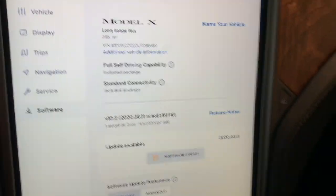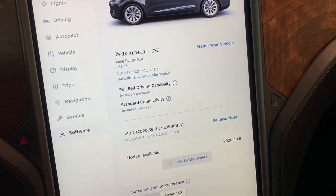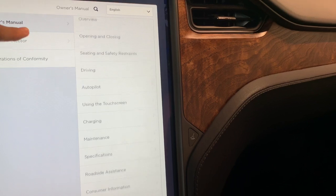This one does have 265 miles on it. I could also key the vehicle if I wanted to, but I'm not going to demonstrate that. There's also an electronic owner's manual.